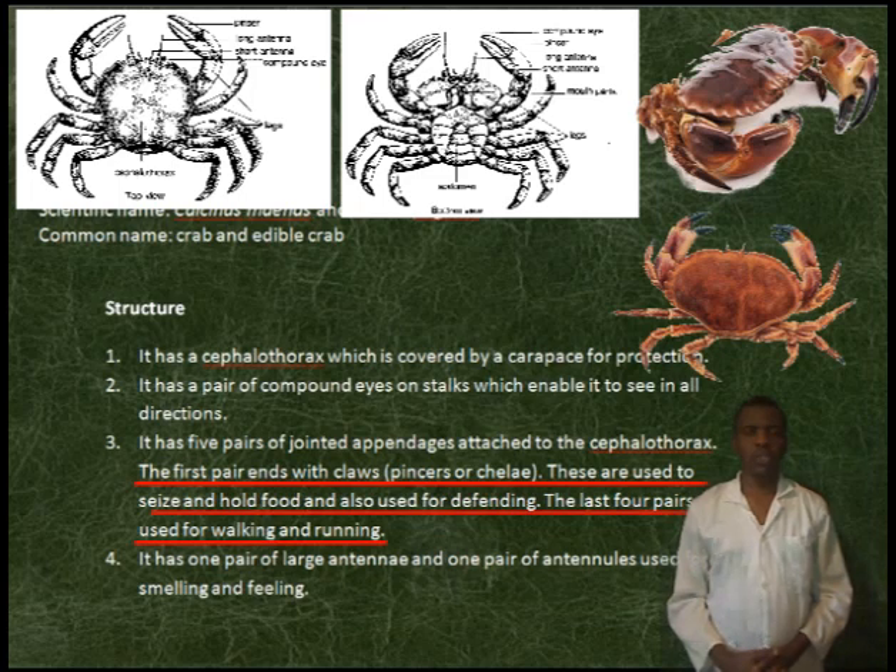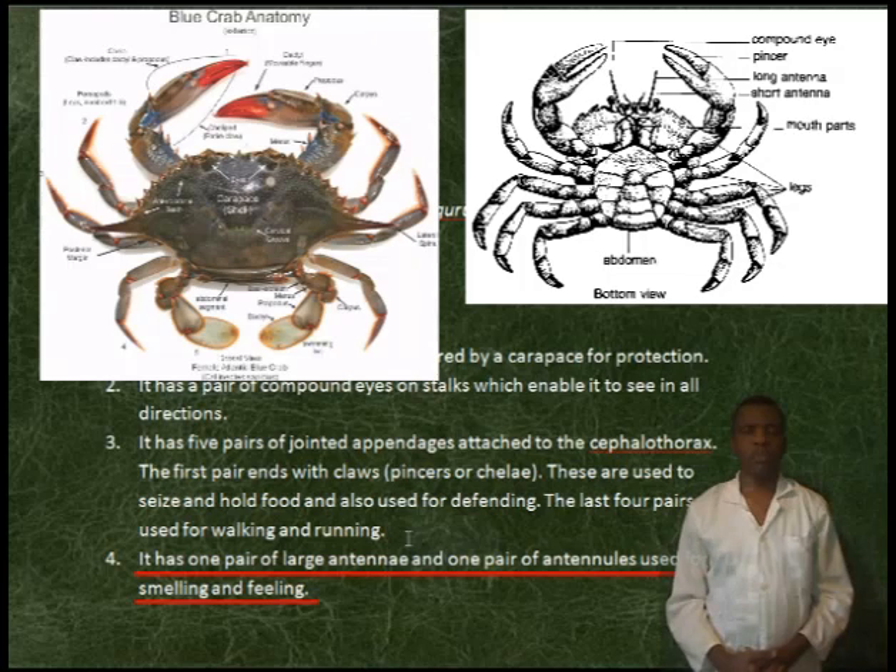The chelae are used to seize and hold food, and also used for defending. The last four pairs are used for running and walking. It has one pair of large antennae and one pair of antennules, used for smelling and feeling.